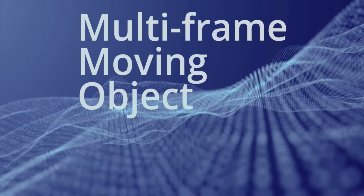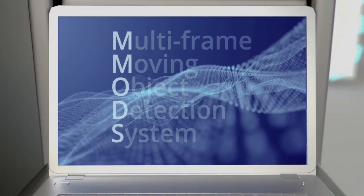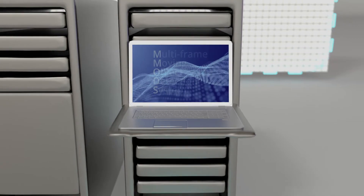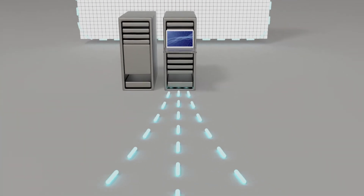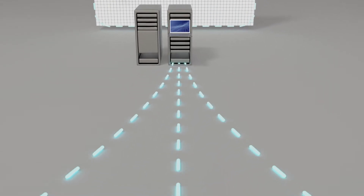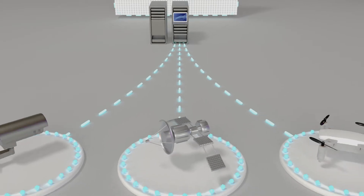The multi-frame moving object detection system, or M-MODs, is a technology that processes image streams from various sources. The sensor data flows through our computing station, where our breakthrough technology provides computer vision capabilities beyond what a human can see and even what a sensor can sense.